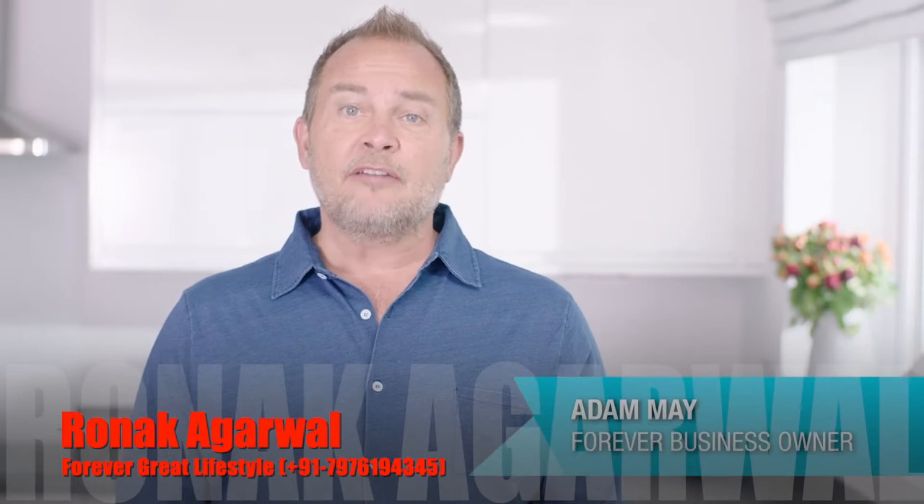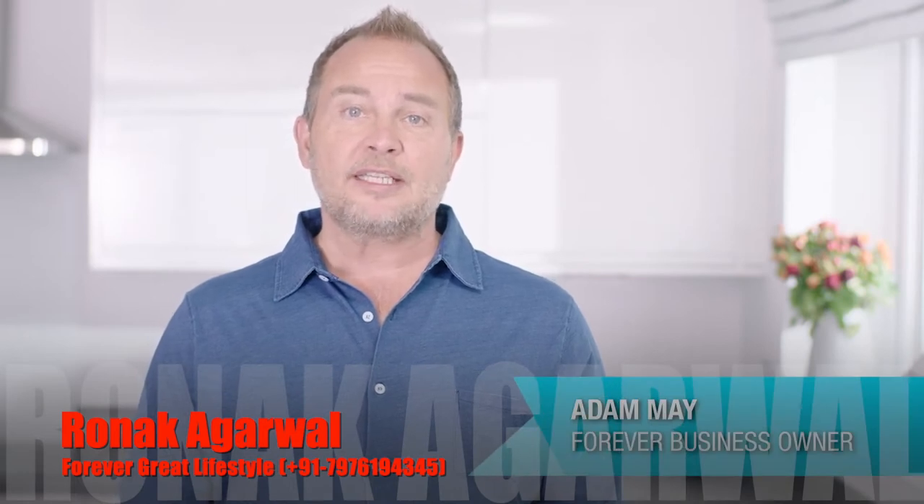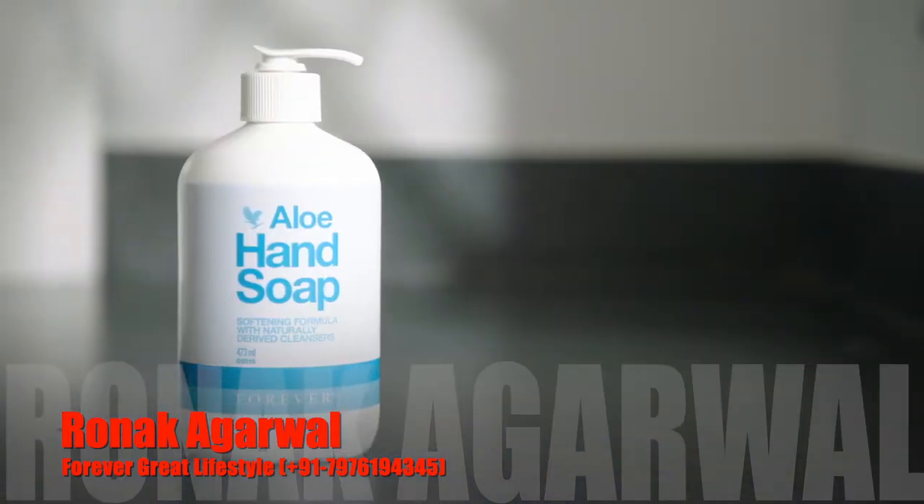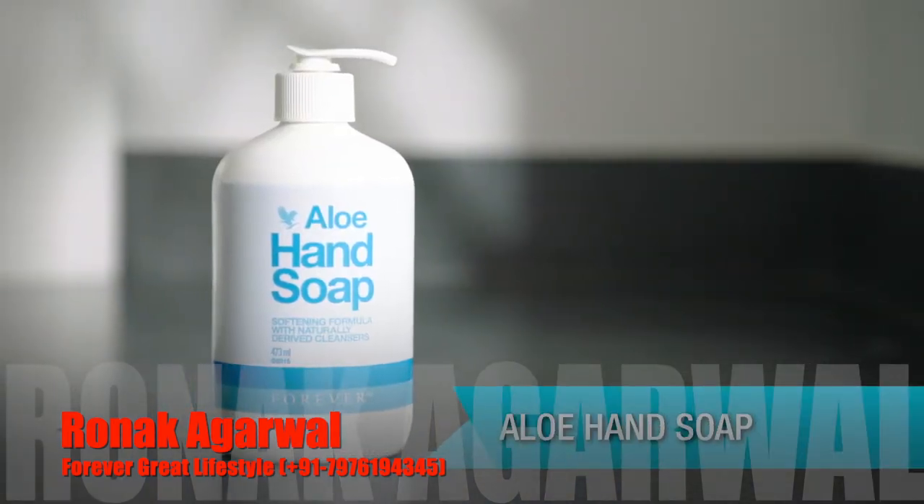Hi, I'm Adam May and I've been a Forever business owner for over 20 years and I absolutely love the products. Today I'm going to be talking about aloe hand soap.